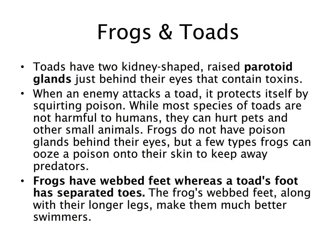When an enemy attacks a toad, it will protect itself by squirting this poison. Not all toads are harmful to humans, but they will hurt other species that try to prey on them. Frogs do not have poison glands behind their eyes, but some frog species can contain a poison and ooze it from specialized glands in their skin. Frogs also have webbed feet fitting their aquatic environment for swimming, whereas toad feet have separated toes to facilitate walking.